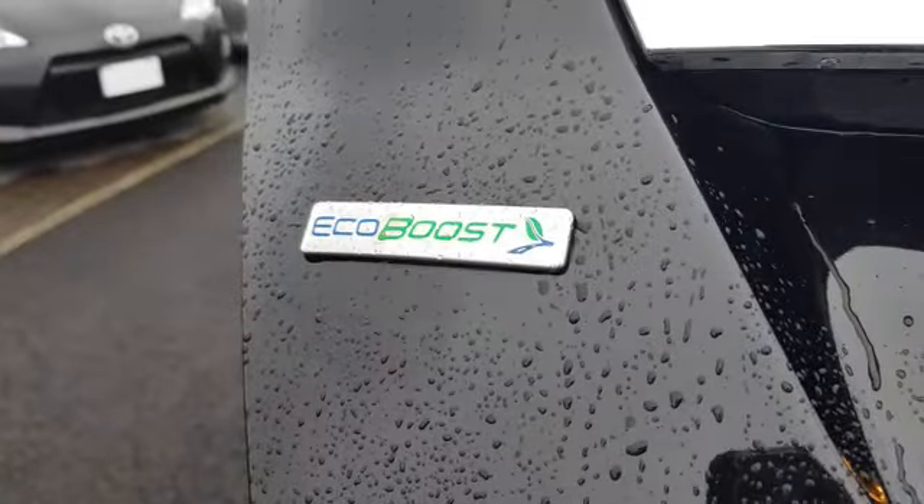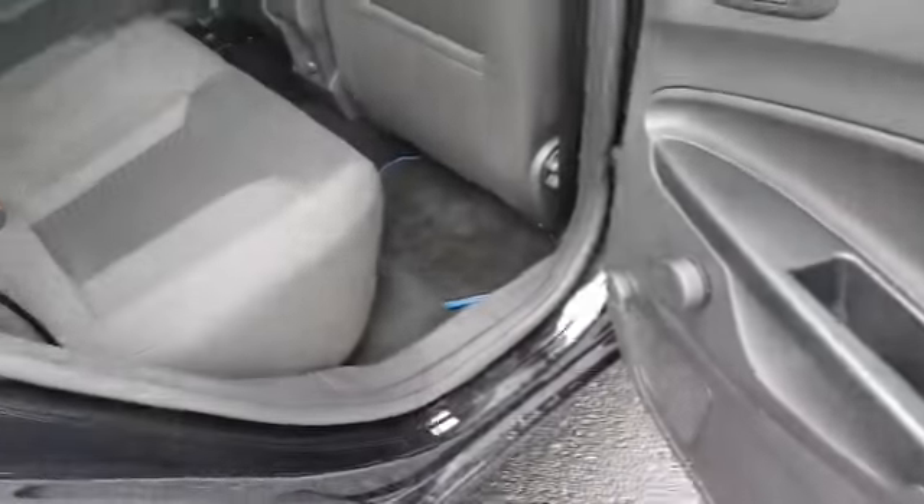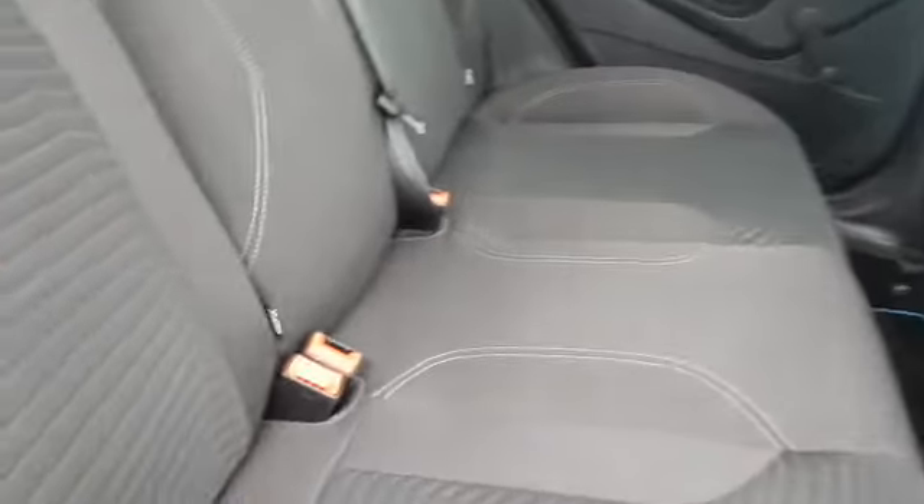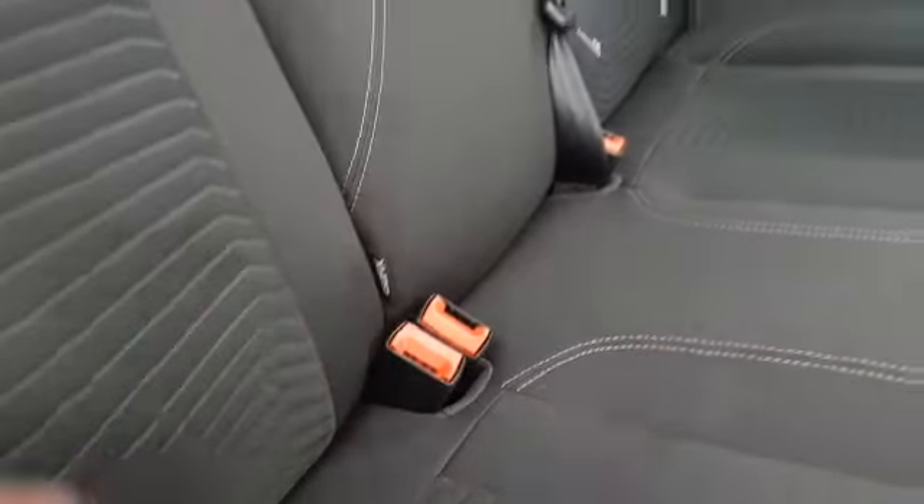As you can see, it's an EcoBoost engine. It's got Isofix for your baby car seats, and you have a three-point seat belt for the middle seat.